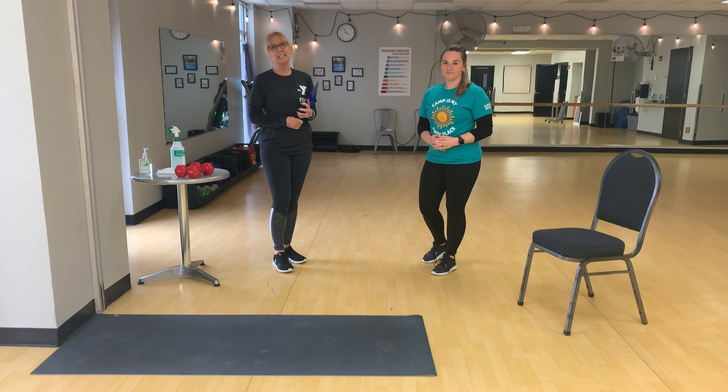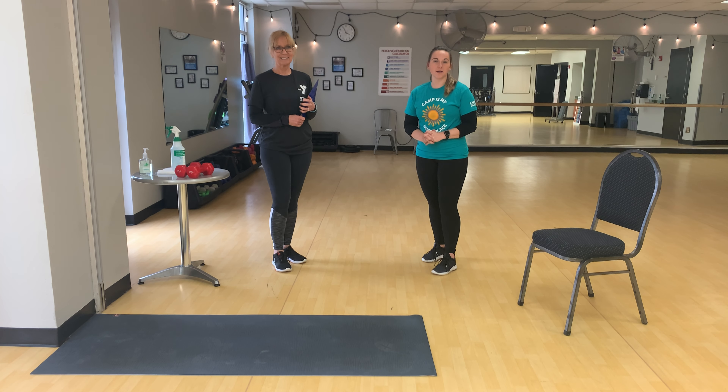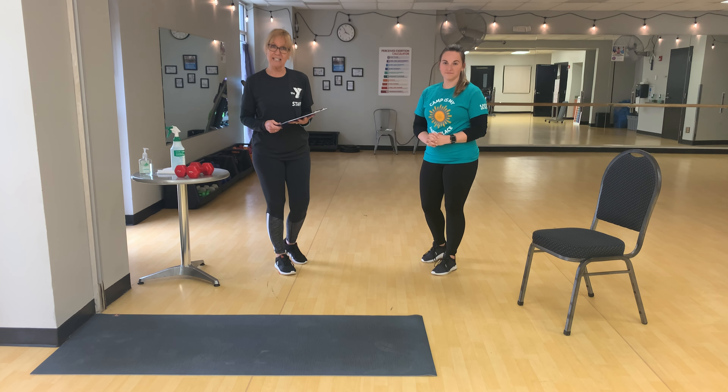Hi, my name is Sandy and I'm a NETA certified personal trainer and a chronic disease prevention coordinator at the YMCA of Central Ohio. I'd like to introduce you to Brooke. Hi, I'm Brooke. I'm an ACE certified personal trainer and a health and wellness director here at the YMCA of Central Ohio. We'd like to welcome you to our workout of the day.